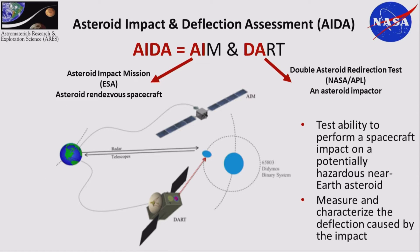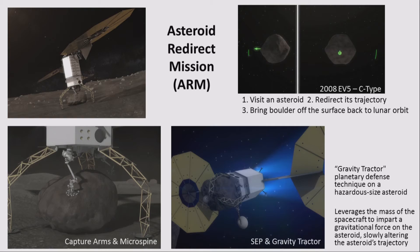AIDA is the Asteroid Impact and Deflection Assessment. Paul mentioned DART — the Double Asteroid Redirection Test, which is the NASA mission. They've combined this NASA mission with an ESA mission called AIM, the Asteroid Impact Mission. AIM is the asteroid rendezvous spacecraft, and DART is the actual asteroid impactor — they'll go up separately but work together. They're going to Didymos, a binary system.